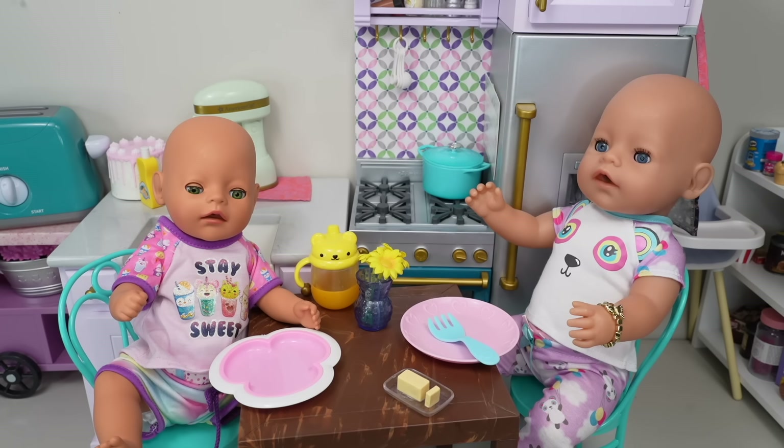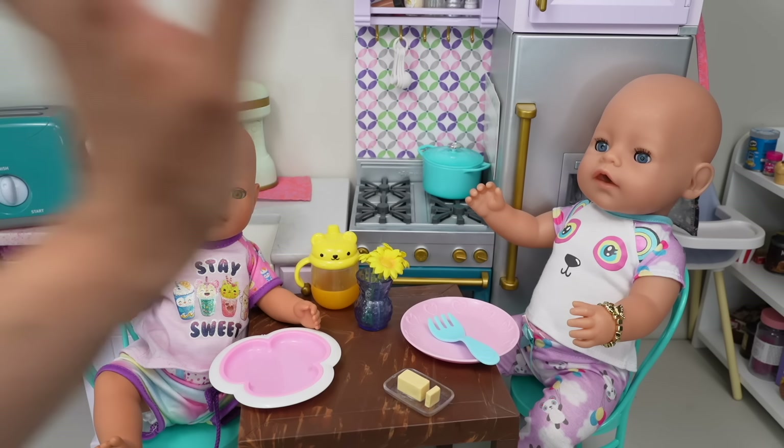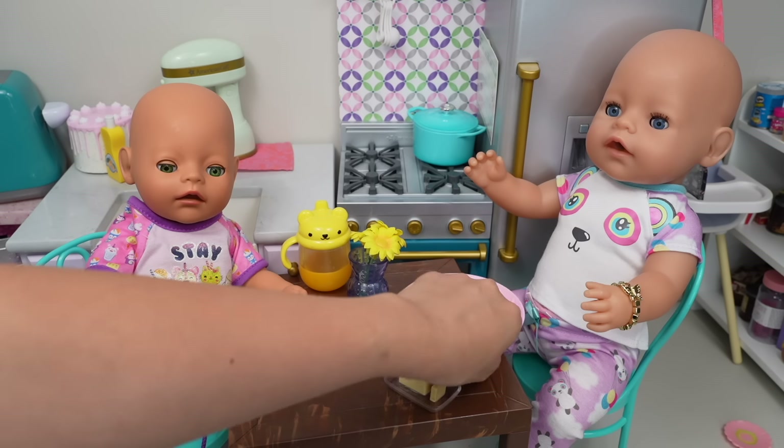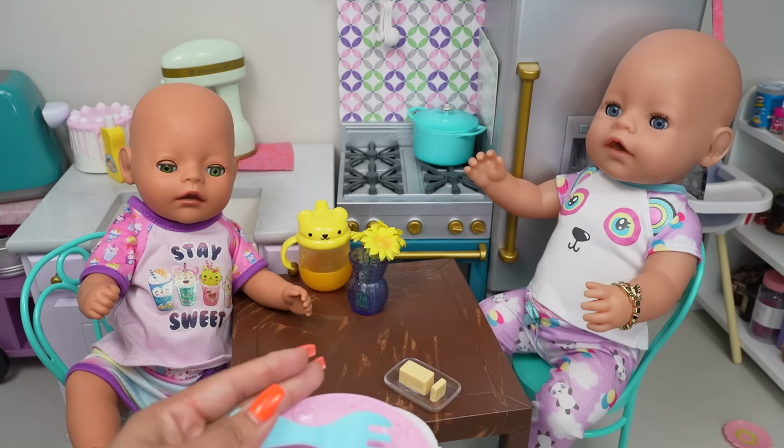Hi everyone. Welcome back to the Gummy Channel. In today's video, I'm going to show you the summer morning routine of my baby-born dolls, Carly and Bria. They woke up about 30 minutes ago and just had breakfast.